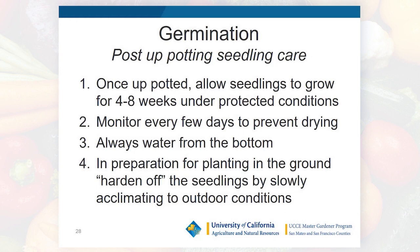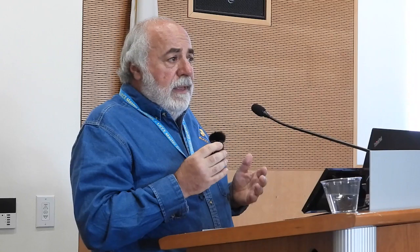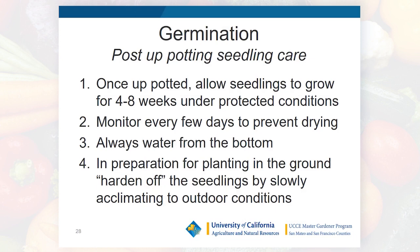After up-potting, seedlings need another 4-8 weeks of growth to become sturdy and resilient before going in the ground. Keep them under protective conditions — if grown inside, keep them inside. Space may be a problem; I use a bookcase in my office for initial germination and expand into the garage using heating pads to raise the temperature. If they're on heating pads, always monitor to prevent drying out. Always water from the bottom so capillary action brings water up to the plant.